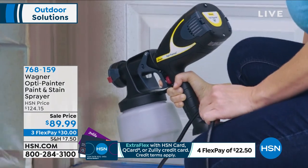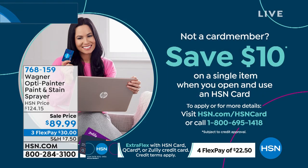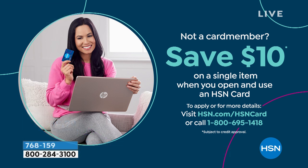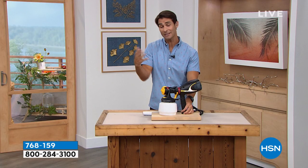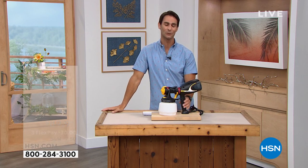If you'd like to take another $10 off, you can do that if you sign up for an HSN credit card today, either on the phone or at hsn.com. Imagine walking into that big hardware store looking for one of these and they just hand you $10 — that's basically what we're doing today. So all of a sudden instead of $89, it's $79.99 to make all those painting jobs so much easier.